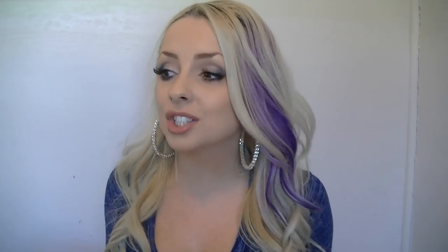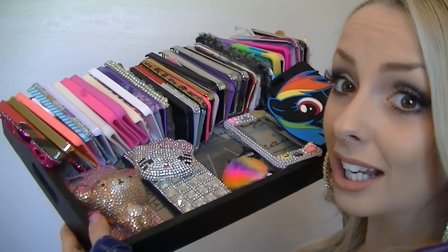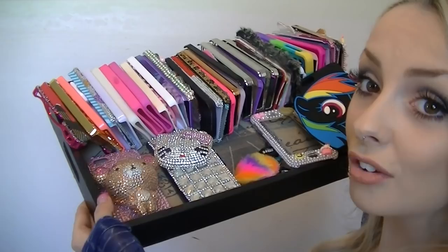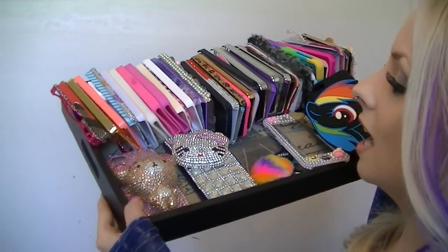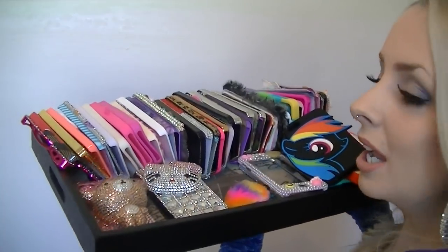I don't think I'll ever get rid of it until a spectacular iPhone comes out. I do have a ton of cases — I love them. Some people ask how do I use them all — I legitimately do switch my cell phone case so much. This is my cell phone case collection and how I store all of them.